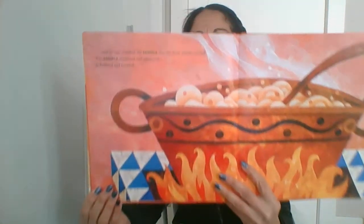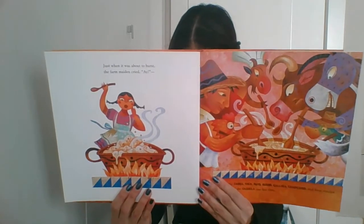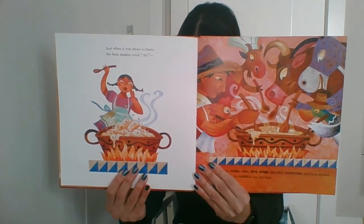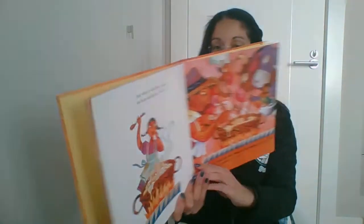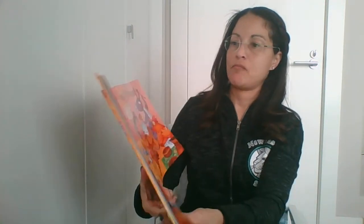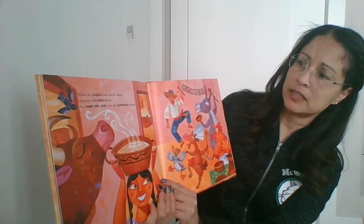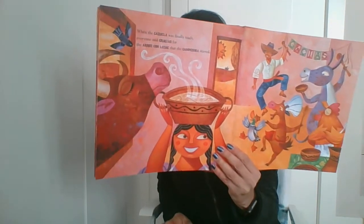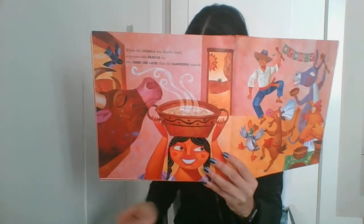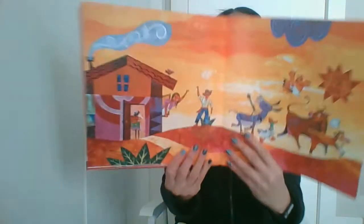The cazuela simmered and sputtered. It bubbled and burbled. Just when it was about to burst, the farm maiden cried, "¡Ay!" When the cazuela was finally ready, everyone said, "Gracias for the arroz con leche that the campesino stirred." The end.